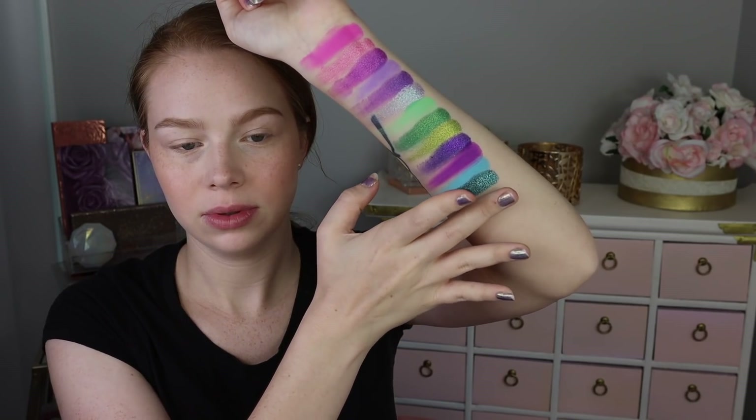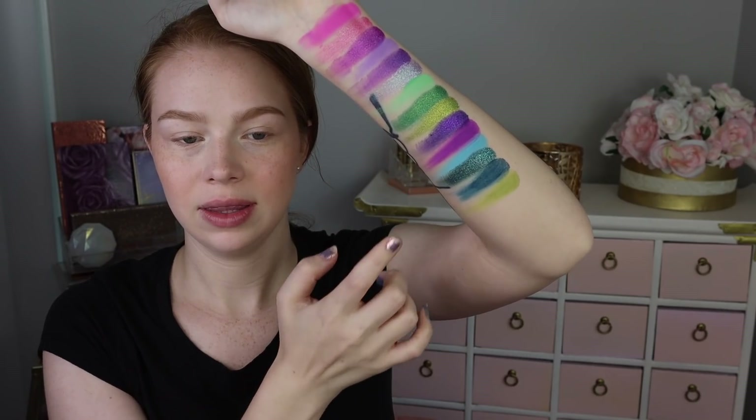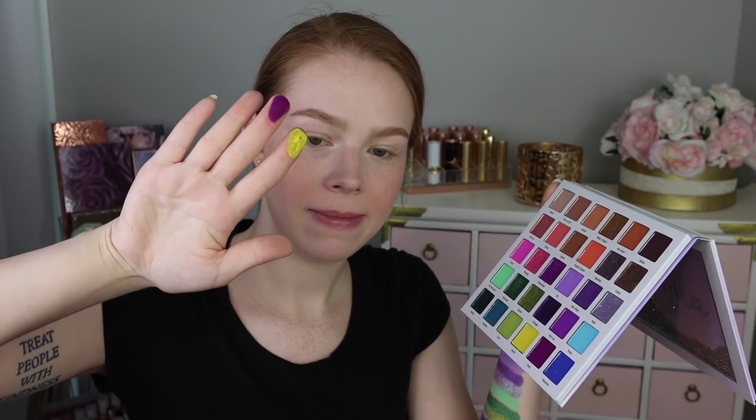Wow — okay, that shade is amazing. So we've got Handy, which looks like a pretty bright kind of golden yellow. Frisky is like a burgundy matte, and then Masshole, which is a cobalt blue matte.